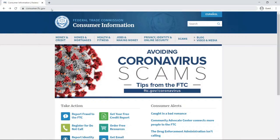Here we are on the Federal Trade Commission website at consumer.ftc.gov. On this website, even though our focus today is avoiding scams, the FTC website has different categories across the top of the page that include money and credit, homes and mortgages, health and fitness, jobs and making money, and then privacy, identity and online security. I'm coming over to the section that says scams.